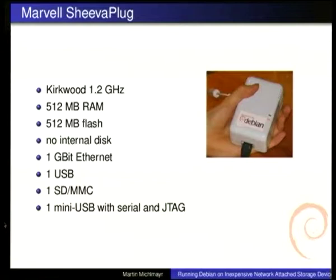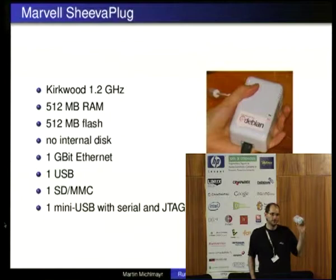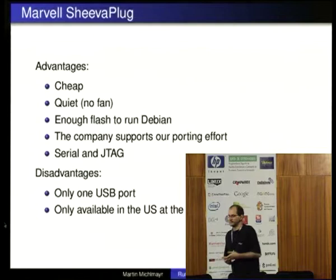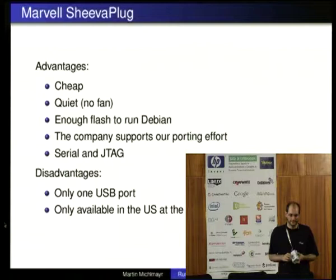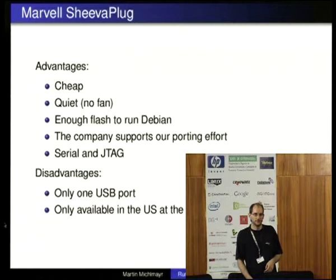The device I'm really excited about at the moment is the Shiva Plug, because it's a really good replacement for the slug. It's much faster — it has a 1.2 gigahertz CPU, 512 megabyte RAM and 512 megabyte flash, and one USB port so you can connect a hard drive. It's available for $99 with that 1.2 gigahertz CPU and 512 MB RAM, so it's really a very good deal. It's pretty cheap, very quiet, and it doesn't have a fan. It actually has enough flash to run Debian, though at the moment we don't support that — there is a Google Summer of Code project working on it.